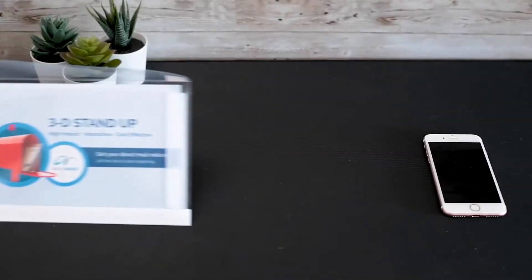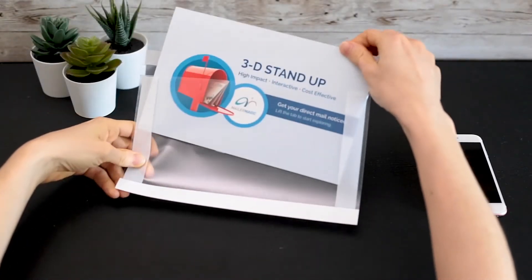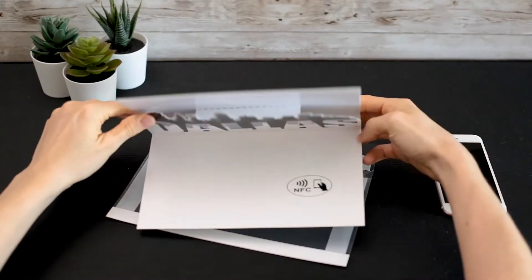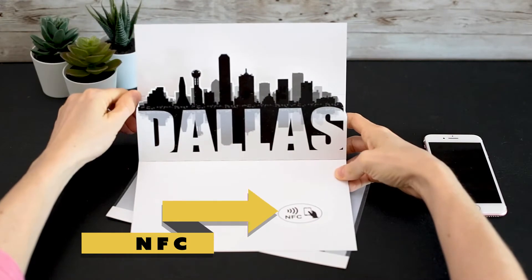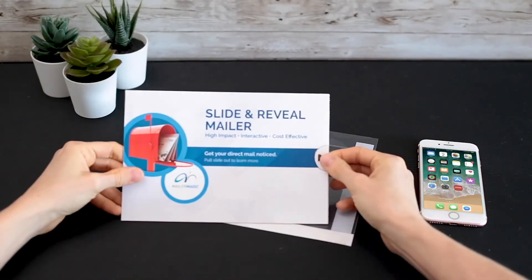MailerMagic has now seamlessly integrated NFC technology into our high-impact direct mail formats. The result is a dynamic cross-channel marketing solution. NFC creates a truly interactive experience.